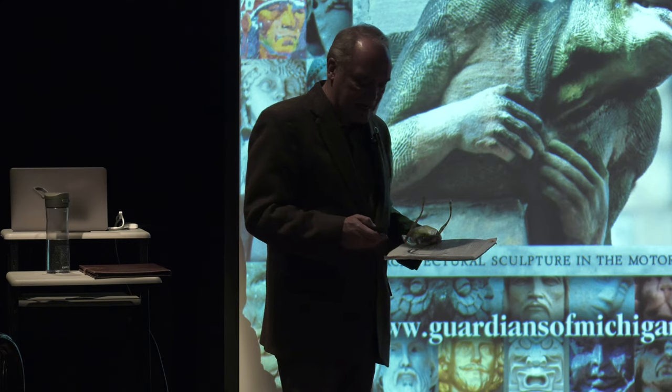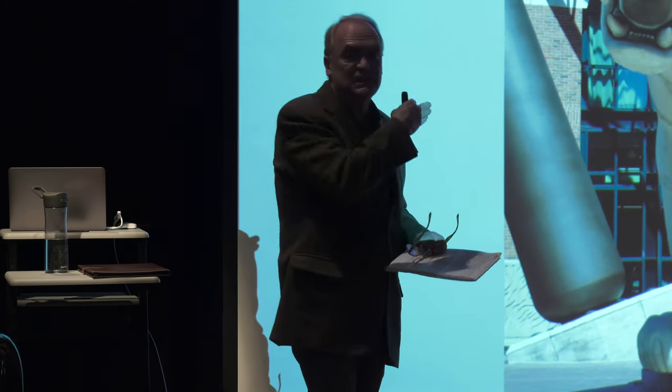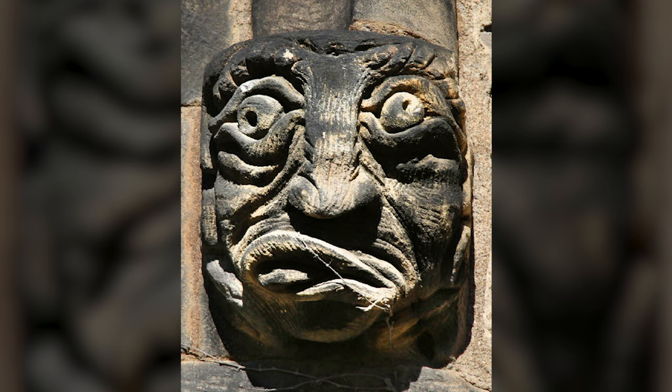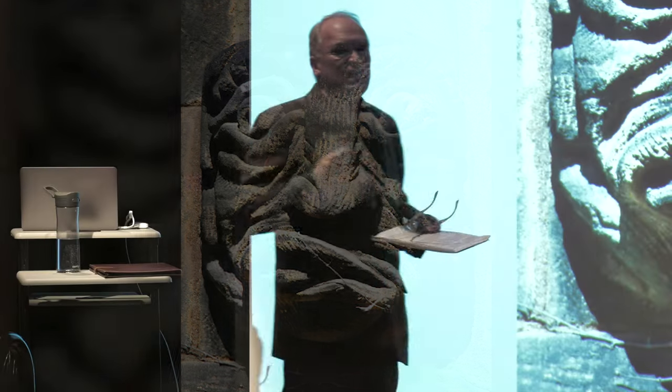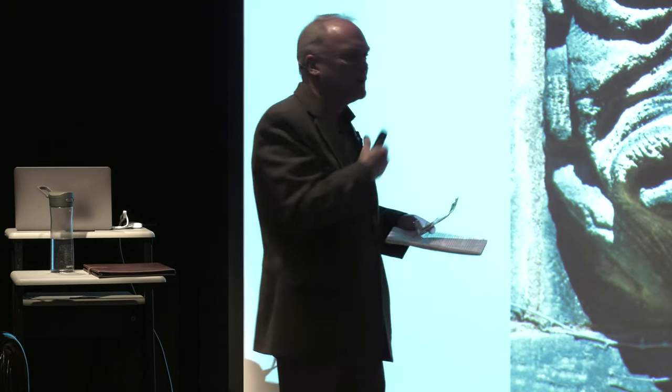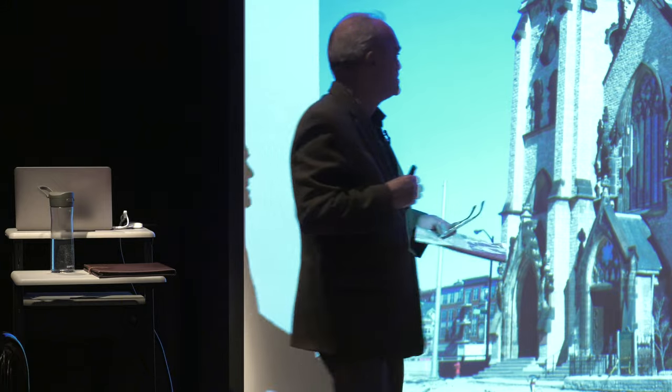Let's start by asking who has seen this tiger? Just about everybody, right? If you've been to a ball game at Comerica Park or watch the game on TV, you've seen this piece of sculpture out front of the stadium. But how many people have seen this guy? He's pretty recognizable, pretty memorable. If you'd seen him, you'd probably remember. The fact is, if you've been to a ball game at Comerica Park and crossed Woodward Avenue at the Hockey Town Cafe, you walked right past this guy.